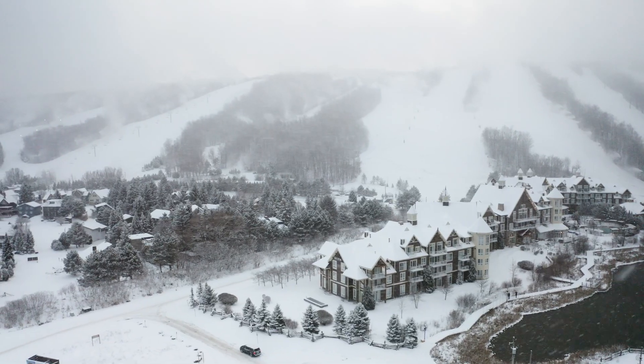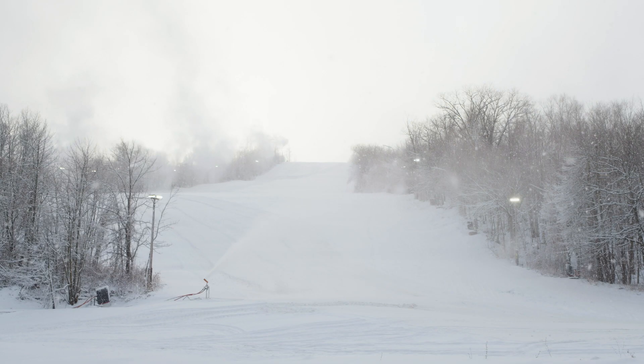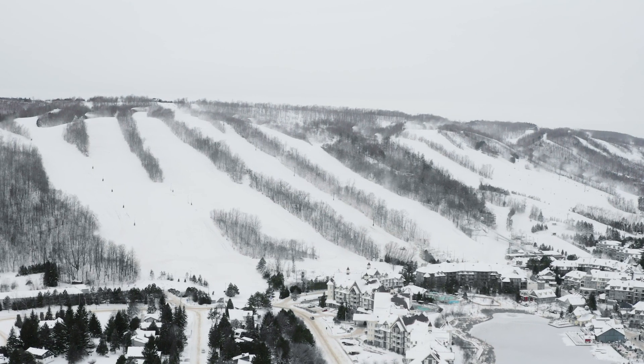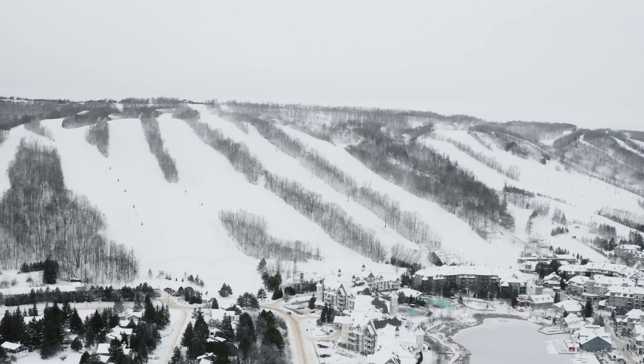Perfect snowmaking conditions here at Blue would be about minus six. A lot of snowmaking revolves around wet bulb, which is the amount of moisture in the air. To make better snow, you want a low moisture content. At minus six, it would probably take us about two weeks to get enough snow on the hill to open everything up.